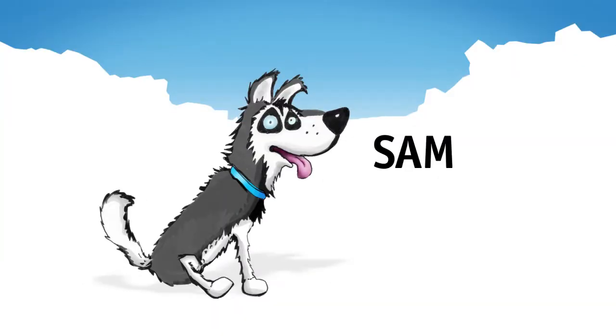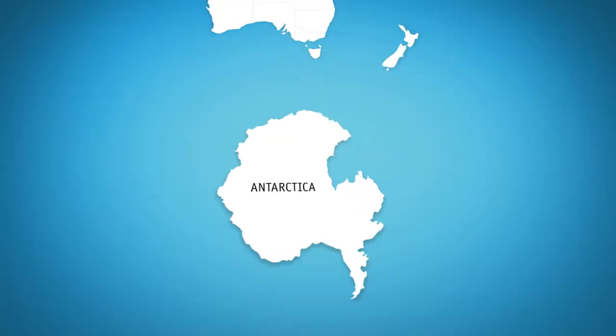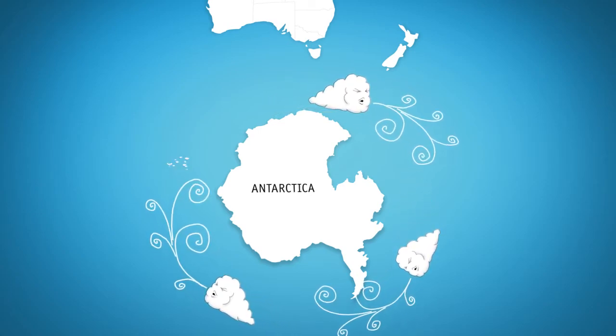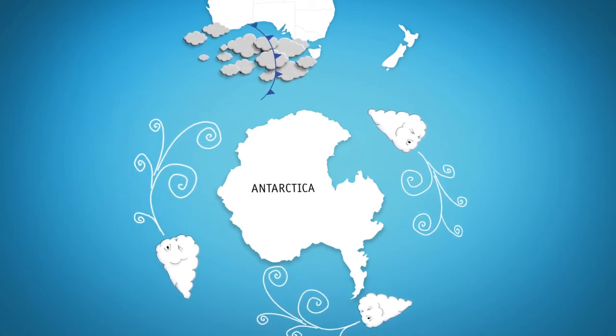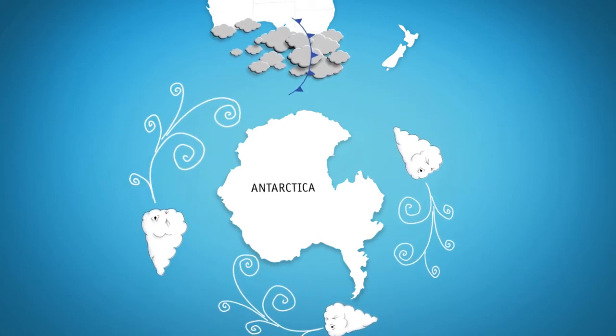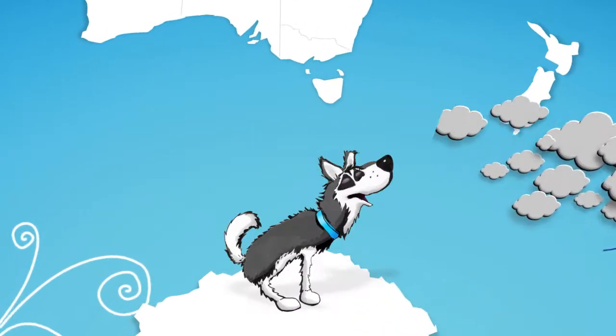Meet Sam. Sam herds cold fronts up from the Southern Ocean, a significant source of rain for much of Southern Australia. If we take a look at the Southern Ocean, we can see westerly winds roaring around Antarctica, throwing out cold fronts of stormy, wet weather. The strength and position of these winds is known as the Southern Annular Mode, or Sam.